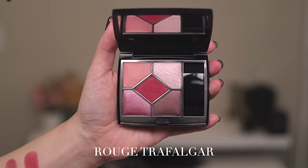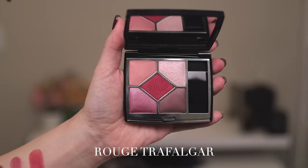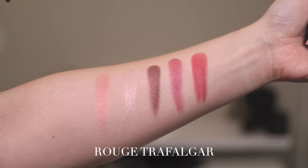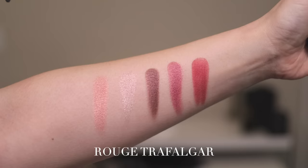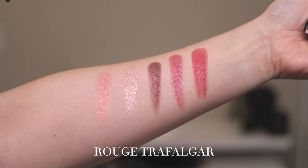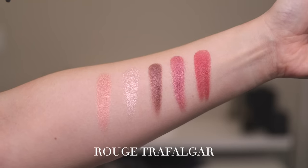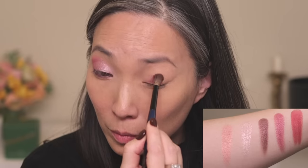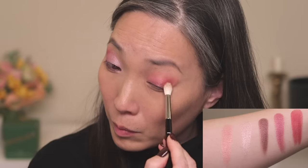Last but not least, we have Rouge Trafalgar, number 879, with a beautiful red-toned color story. This palette has one matte shade — the center shade swatched all the way on the right — and the rest are satins. The lightest shade (second swatch) has a glittery topcoat effect. I added the shimmery rose color to the center of my lid, the peach first swatch to the inner portion, the center red matte shade to the outer corner, the dark brown as liner, and then used my finger to add the light glittery shade to the inner portion of my lid.